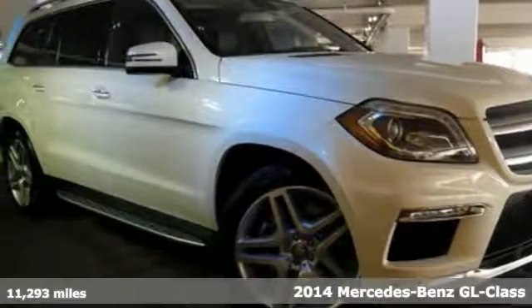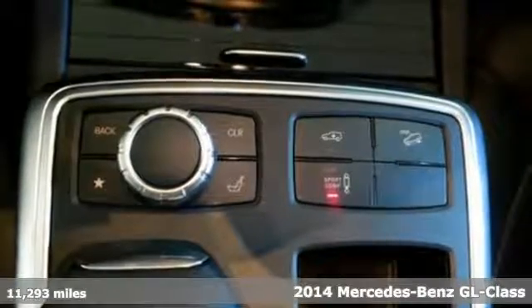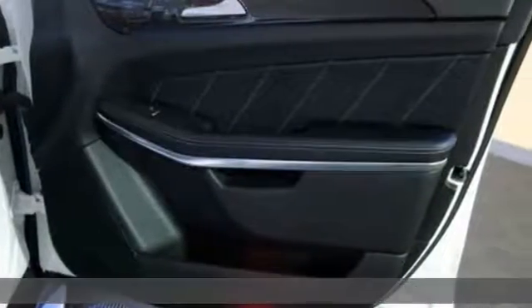It's a 2014 Mercedes-Benz GL 550 4MATIC. Athletic outside, advanced inside, and all-around accommodating.